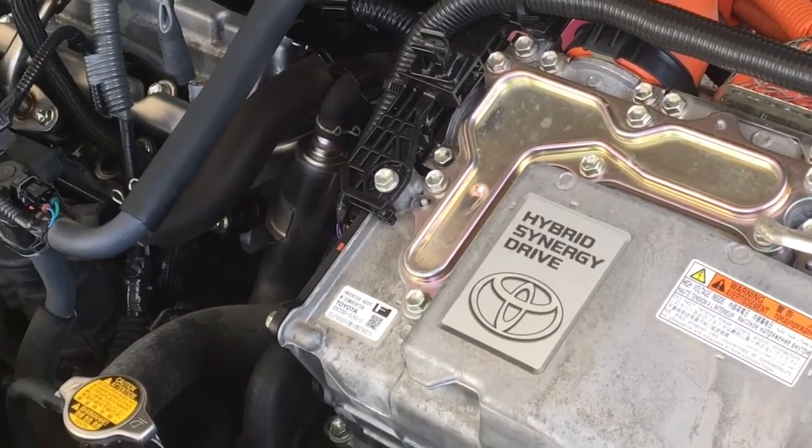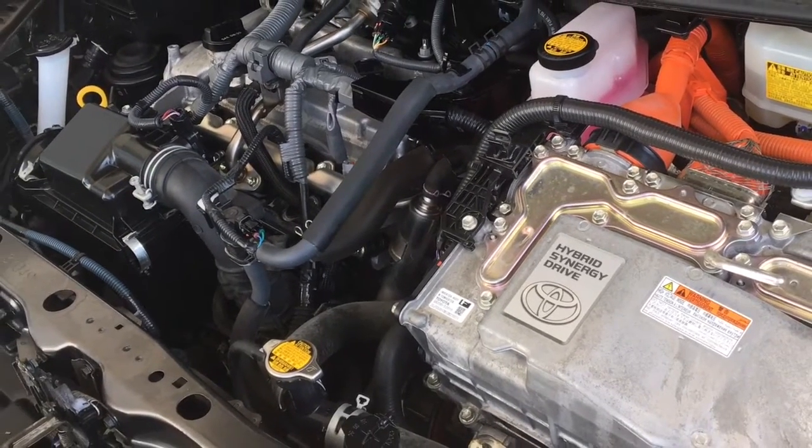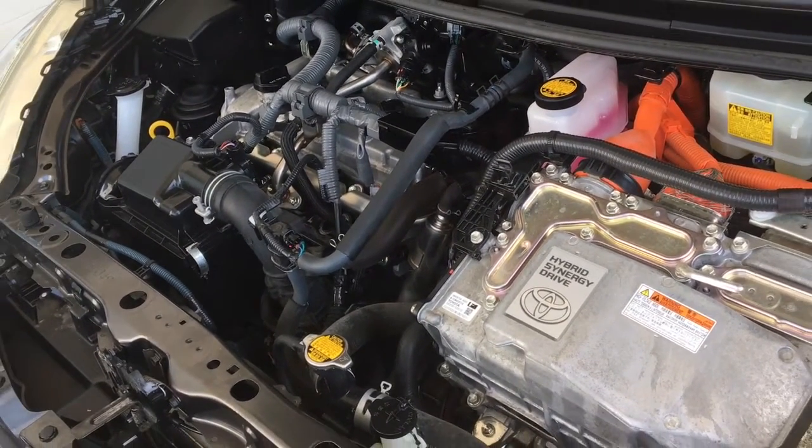The engine compartment is factory fresh and the Prius is powered by a four-cylinder gas engine in combination with an electric drive system and a CVT automatic transmission.